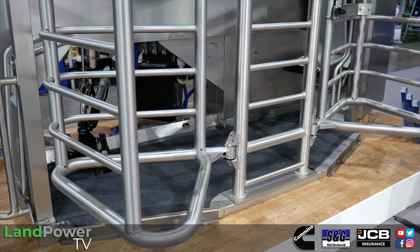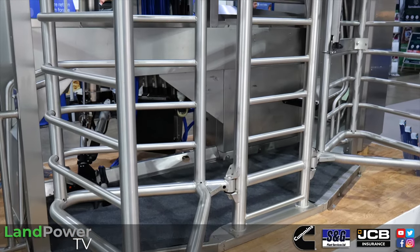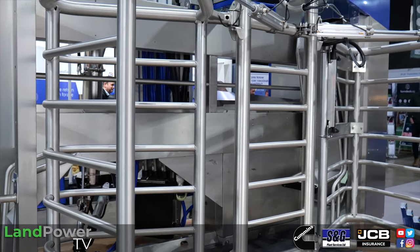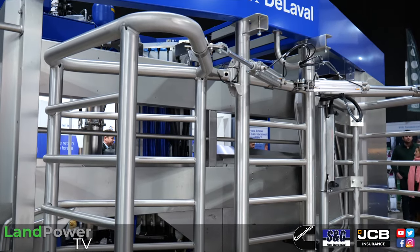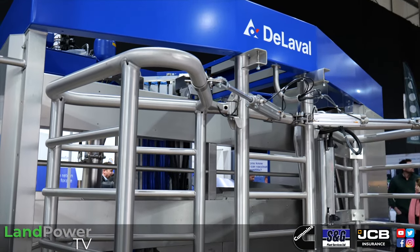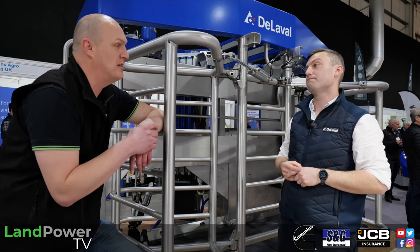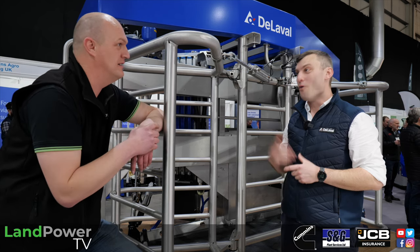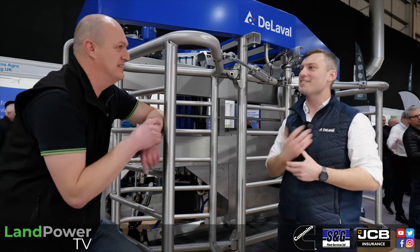We're using all the different sensors the machines have — body condition scoring, pedometer testing, milking performance — and combining them so AI can see the tangible trends rather than a human doing it. What would take years of experience to work out, the computer can do instantly. And the more cows going through robots around the world, the more it learns and the more accurate it becomes.